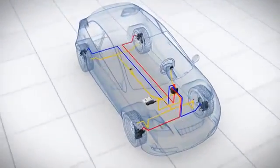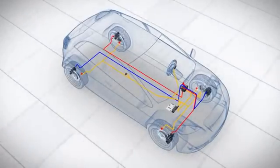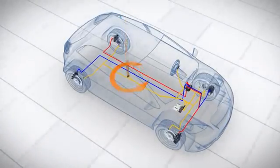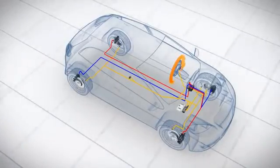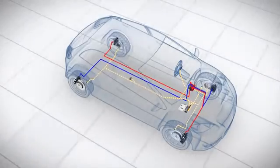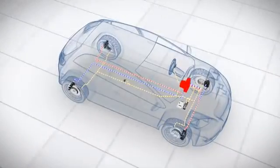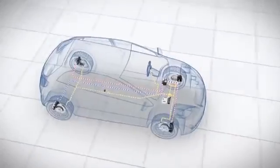ESP comprises the following components: a speed sensor on each wheel; a yaw rate sensor, which measures the vehicle's rotation around its vertical axis; a steering angle sensor, which registers the driver's steering intention; sensor signals, which enable the control unit to compute when and how it should intervene; and a hydraulic unit, which builds up and reduces braking pressure on the brakes.